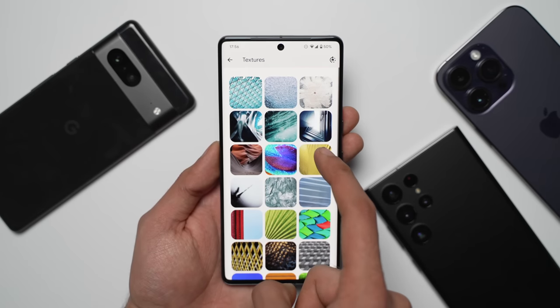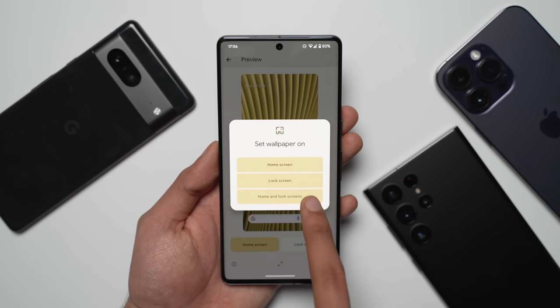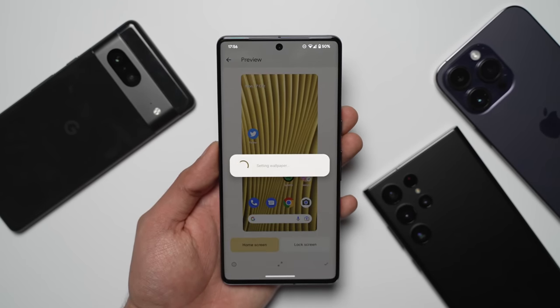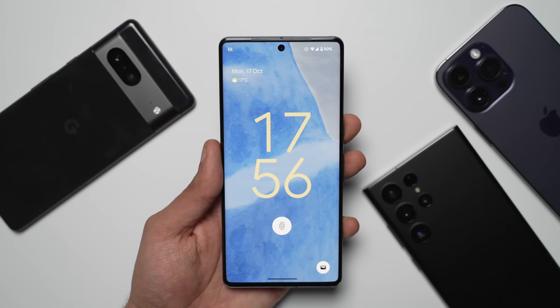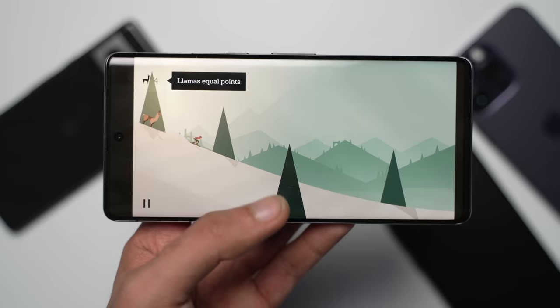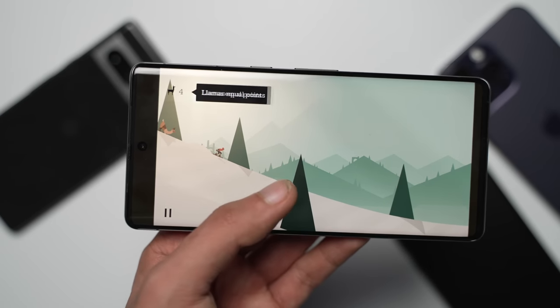As for Android 13, I do miss the extra customization of One UI. Google definitely has no proper theme engine, no lock-screen customization, which is now present on both Samsung and Apple's software experience. You can't force old apps to take full screen.